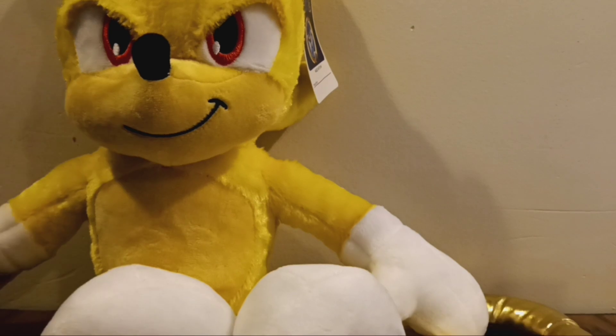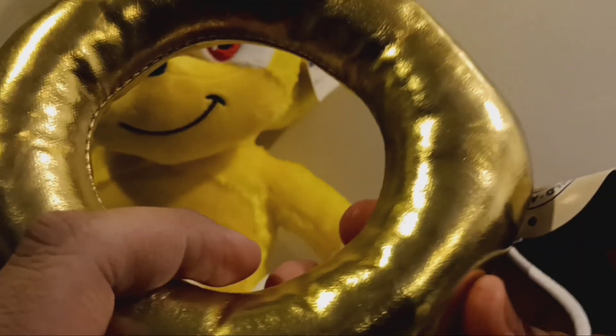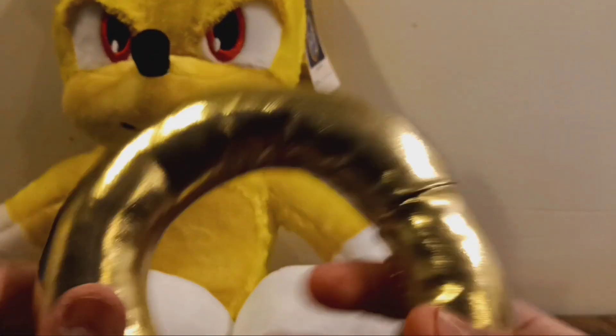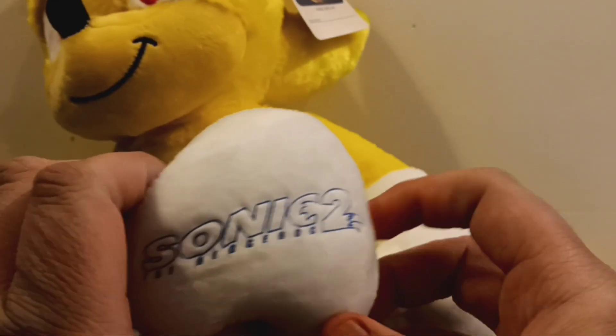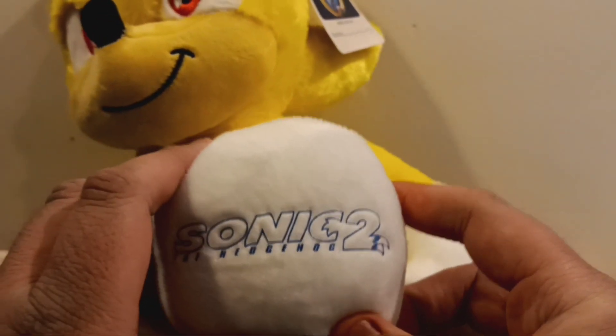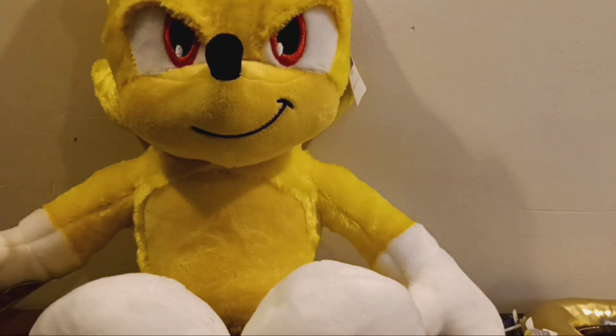I kind of like this plush. That's all for the review. Let's take a look at the ring accessory — it looks so cool, and it also has the Sonic the Hedgehog 2 logo. So yeah, that's all. Like, comment, subscribe, hit the notification bell, and I'll see you guys in the next video.